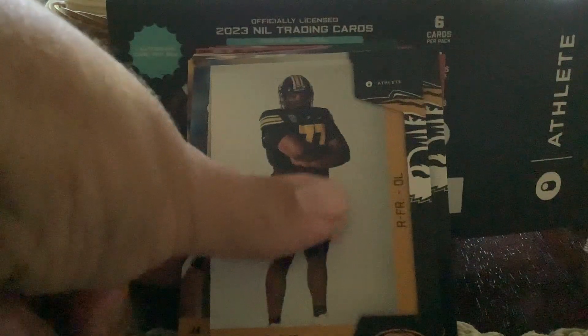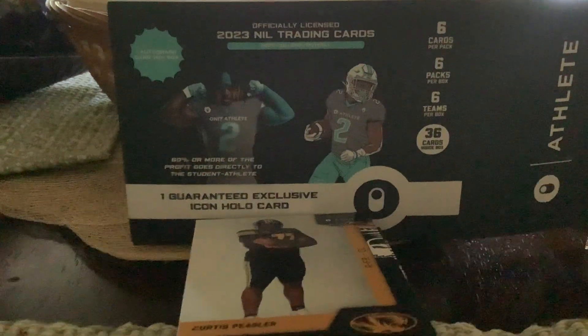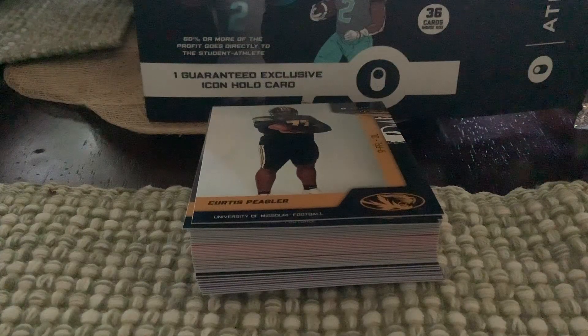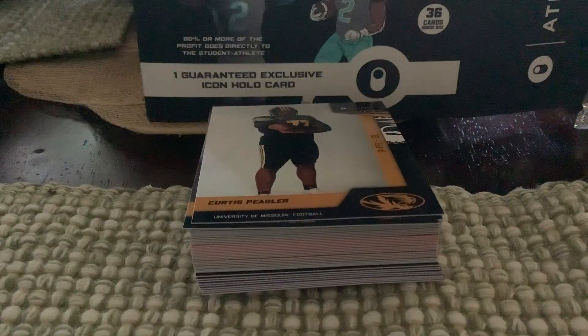So there you go — 2023 Honored Athlete blaster box picked up from Best Buy. Getting Missouri was one of the highlights, but most of the teams were Big 12: Texas Tech, Texas, TCU, and Baylor, plus Texas as a former Big 12 team now in the SEC. That was pretty neat. I might try to get two more of these boxes, hoping to maybe find an Oklahoma or a Nebraska Big Ten team.